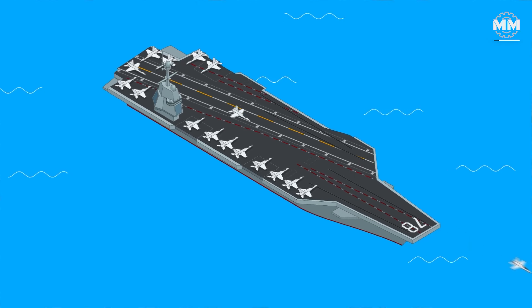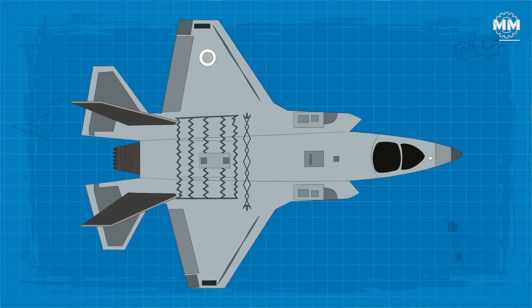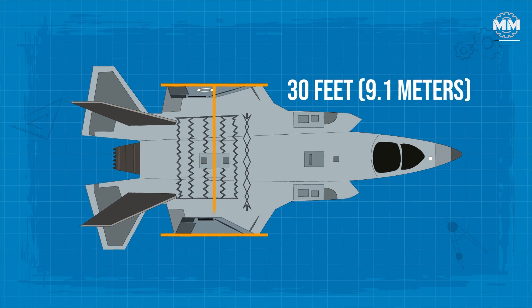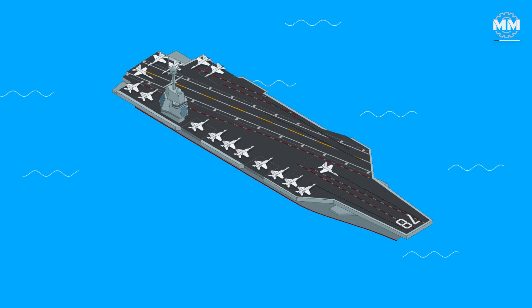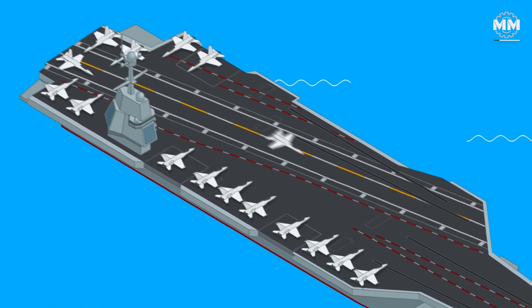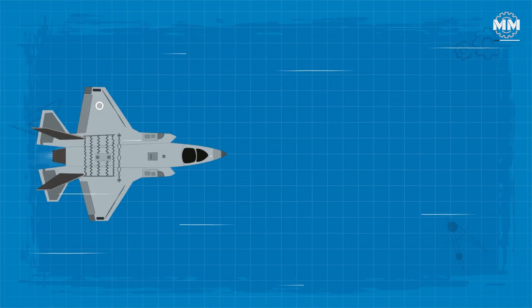To optimize space on crowded carrier decks, the F-35C is equipped with folding wingtips, reducing its wingspan to approximately 30 feet when folded. The aircraft's airframe is heavily reinforced to withstand the substantial stresses associated with catapult launches and arrested landings, ensuring structural integrity during these high-intensity operations.